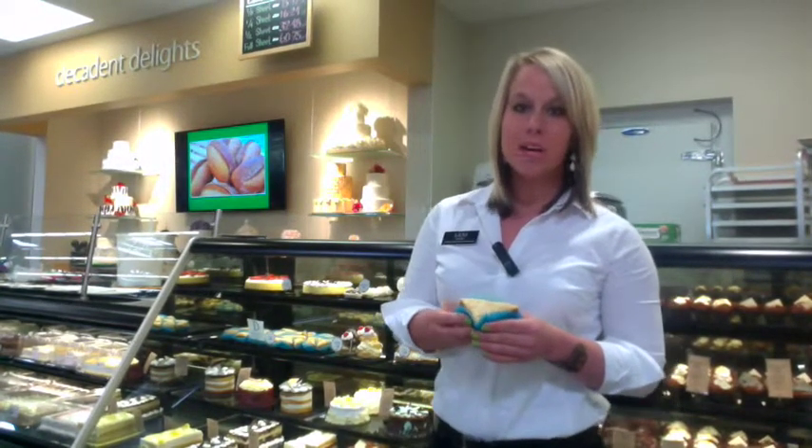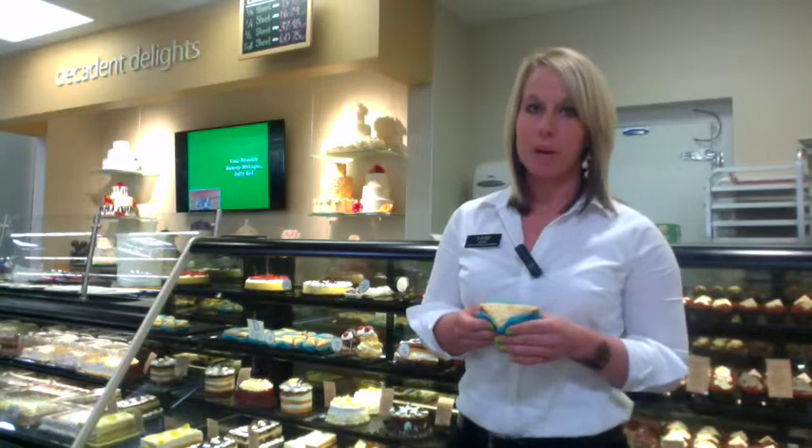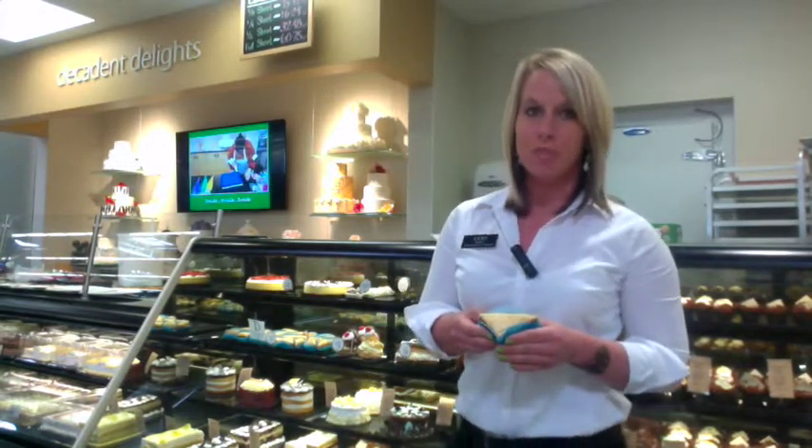Hi shoppers! Today I wanted to tell you a little bit about a new item in our bakery case. We now offer baklava, which is a Greek pastry made locally by Patti Pignani. Baklava is made with local honey, half walnuts and half pecans, syrup, and 30 layers of phyllo dough.